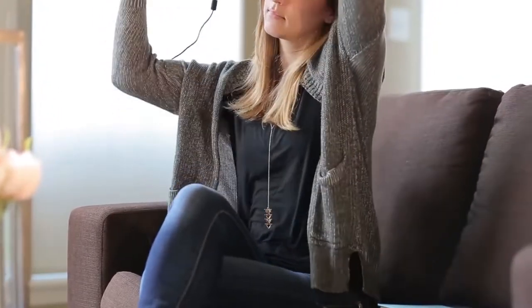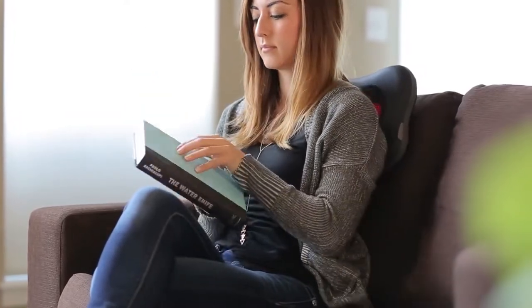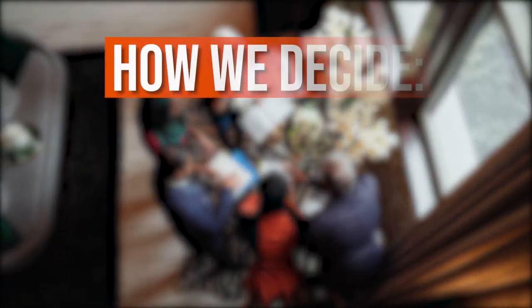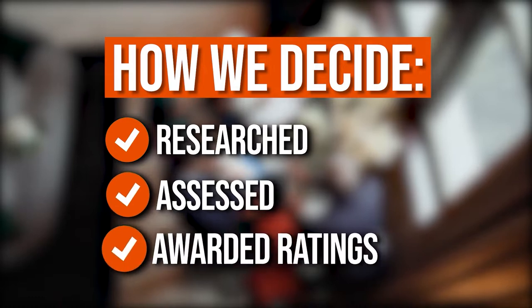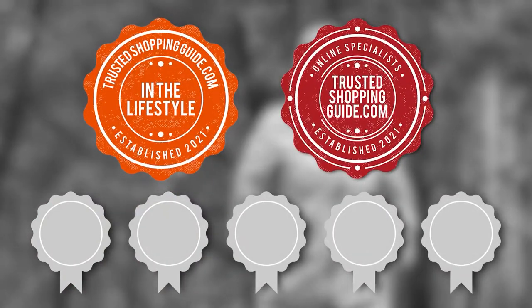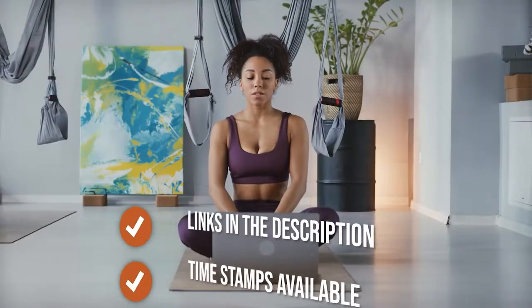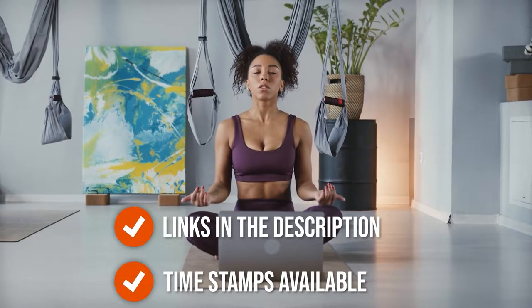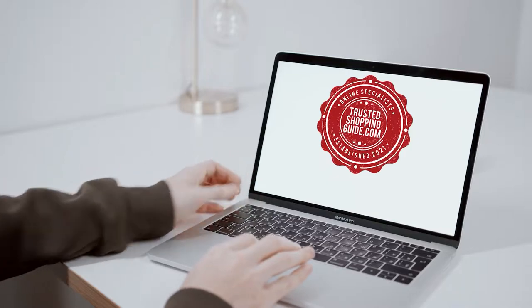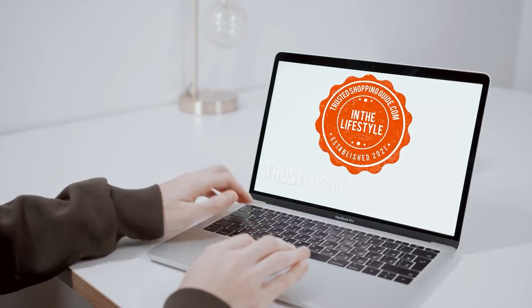In this video, we've compiled a list of the 7 top-rated massage pillows available on the market today. The team at TrustedShoppingGuy.com have researched, assessed, and awarded ratings to all the massage pillows presented here. There are timestamps and direct links to all the products in the description below. You're welcome to check us out on TrustedShoppingGuy.com or subscribe to this channel for regular updates.